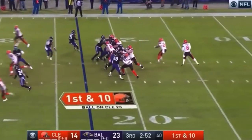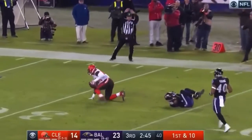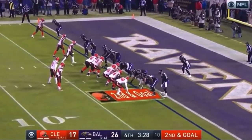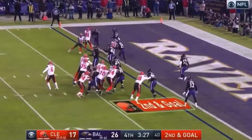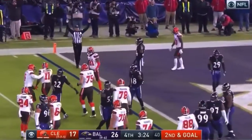First and ten, deep ball — and it's caught. Najoku. I think it's incomplete, but if you're going to waste the timeout, get a challenge out of it. There's a touchdown throw to Calloway.